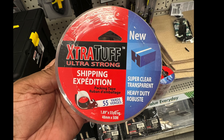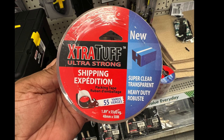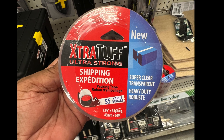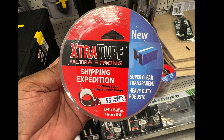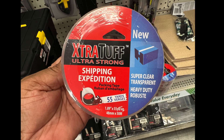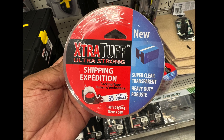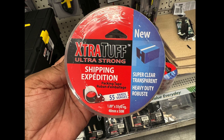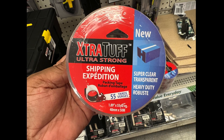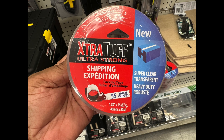New item: we have extra tough, ultra strong shipping and packing tape. It is a whopping 55 yards — 1.89 inches by 55 yards — and it's super clear, transparent, heavy duty. Awesome find, especially if you're packing, moving, or any of those things that go along with using packing tape.